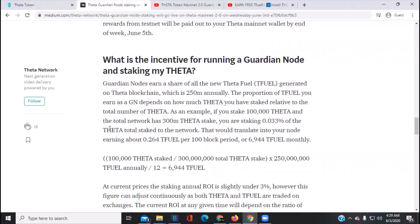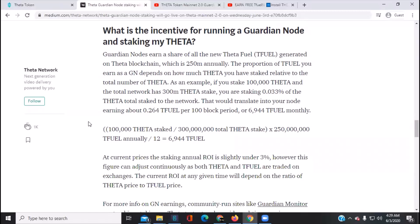According to Theta Network, what is the incentive for running a guardian node? Guardian nodes earn a share of all new Theta Fuel generated on the Theta blockchain — that's 250 million units annually. The proportion of TFuel you earn as a guardian node depends on how much Theta you have staked. As an example: if you have 100,000 Theta and the total network has 300 million Theta staked, you are staking 0.033% of the total, which translates to about 0.264 TFuel per 100-block period.